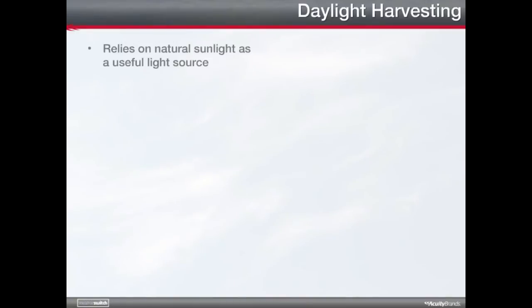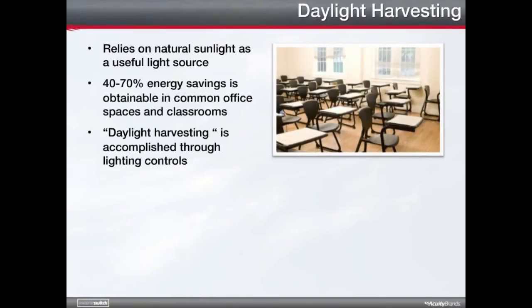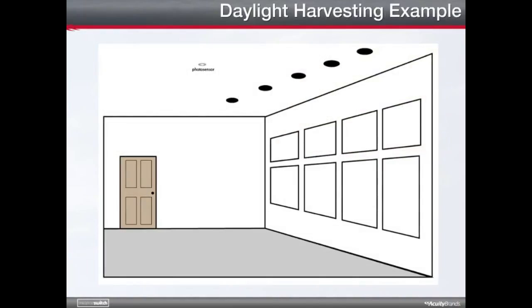Daylight harvesting relies on natural sunlight as a useful light source. According to various studies and estimates, 40 to 70 percent energy savings is obtainable in common office spaces and classrooms that use daylight harvesting. However, natural light in itself does not save energy — energy saving occurs by incorporating lighting controls to implement a daylight harvesting strategy. A typical daylight harvesting system reduces or turns off electric lighting in response to incoming daylight measured by a device called a photosensor, resulting in less electric lighting being used during operating hours and therefore lowering energy consumption and cost.